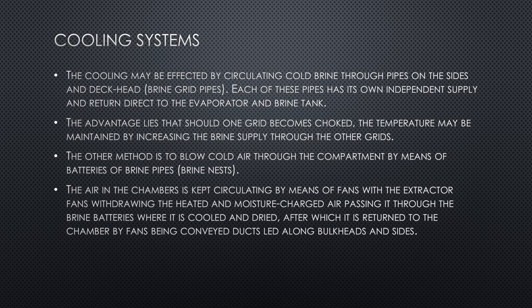The cooling in refrigerated ships may be affected by circulating cold brine through pipes on the sides and deckhead, called brine grid pipes. Each pipe has its own independent supply and return, direct to the evaporator and brine tank. The advantage is that should one grid become choked, the temperature may be maintained by increasing the brine supply through the other grids, making maintenance easier while keeping compartment temperature stable.